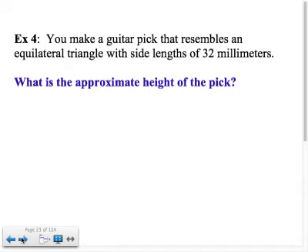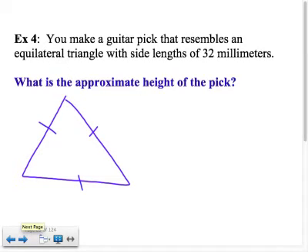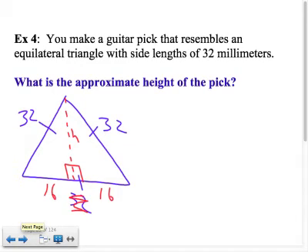You make a guitar pick that resembles an equilateral triangle with side lengths of 32 millimeters. What is the approximate height of the pick? When I drop down the height in an equilateral triangle, it cuts the base in half — so 16 and 16 — and cuts the top 60-degree angle in half, giving 30 degrees on each side. The bottom angles remain 60 degrees. So we've created two 30-60-90 triangles.